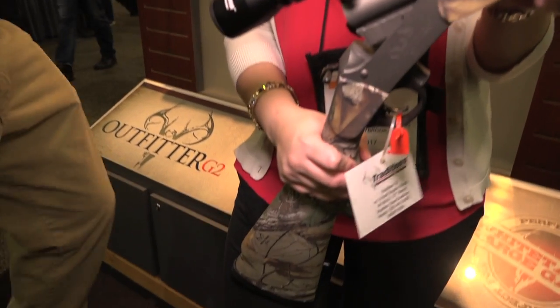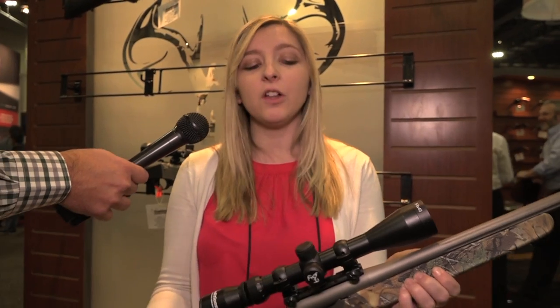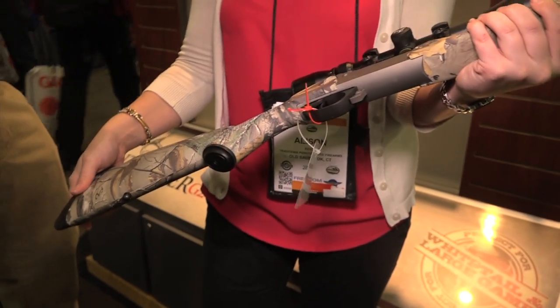It's going to be available in numerous calibers, including .243, .44 Mag, .35 Whelan, .45-70, .35 Remington, and others. It's got a chromoly steel barrel, so it's lightweight. It has soft-touch camo stocks, and this particular gun is available in Realtree.